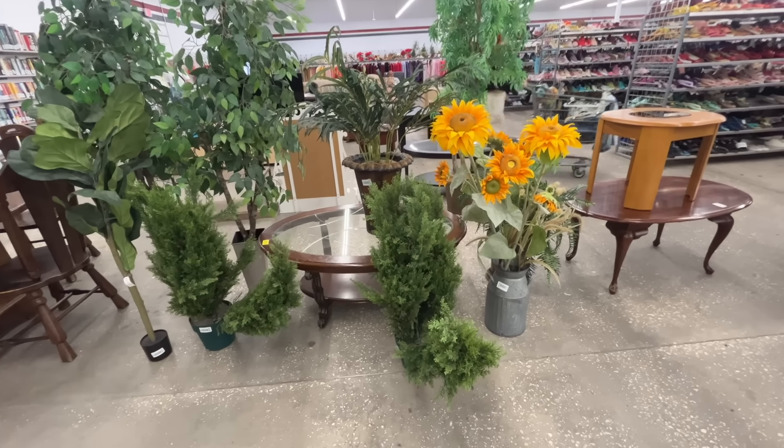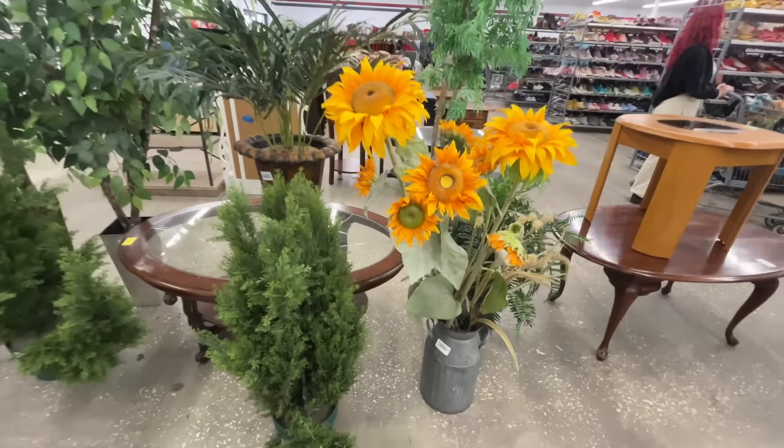We're on an adventure and she's needing a few clothing items, and of course, where else can we go other than the thrift store? She needs a bathing suit too. We're going to look around. I'm looking for home decor, also clothes. You never know what you're going to find at the thrift store — you can be anyone you want to be when you come to the thrift store. So let's go inside and check things out.